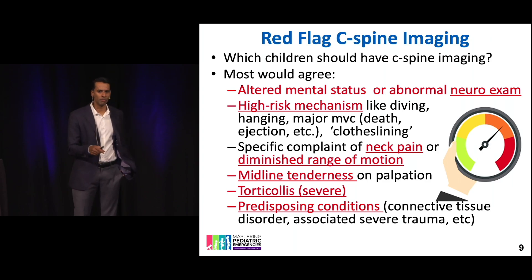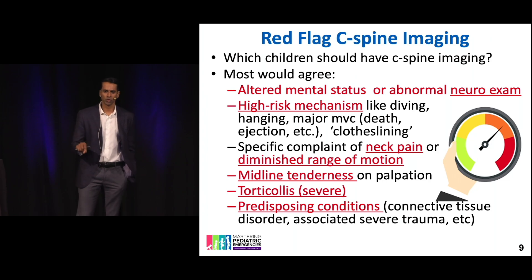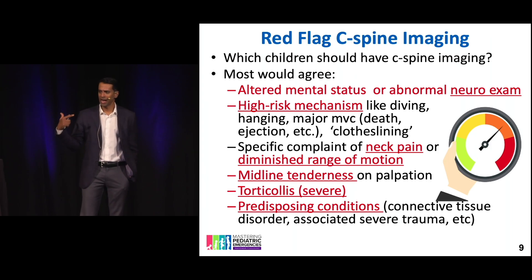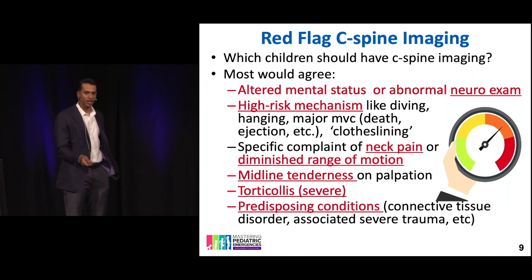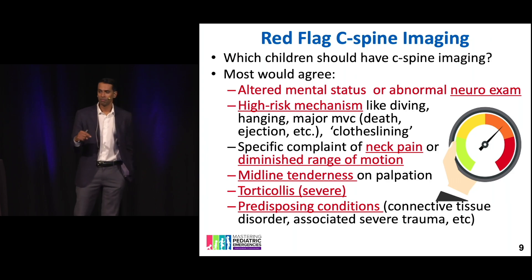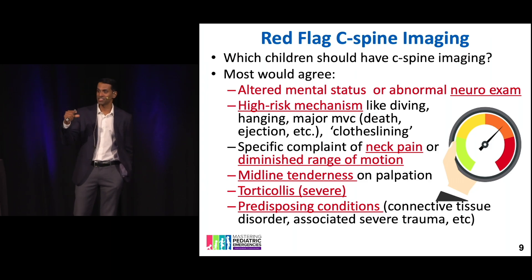This is one slide to remember. In every study ever done on kids' cervical spine injury, these six things have always been identified retrospectively as high risk. They're very self-evident, but some of the tough ones are midline tenderness and severe torticollis. Not every single kid here is going to get a CAT scan. But the kid who has a neck injury and altered mental status — scan that kid's neck. That is the highest of the highest risk.